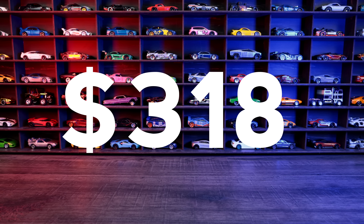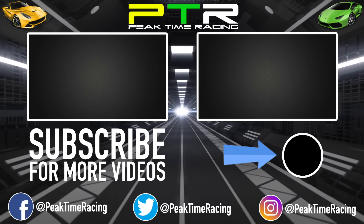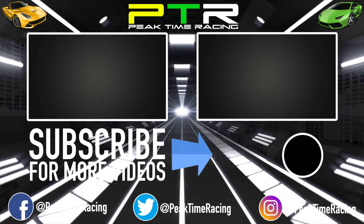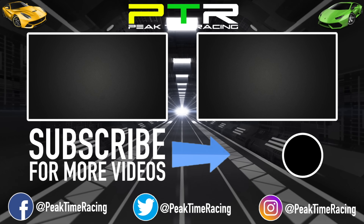I spent a grand total of $318. Let me know in the comments section which car I got the best deal on!